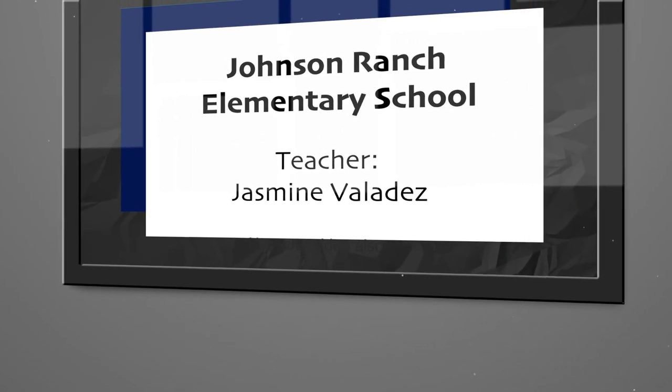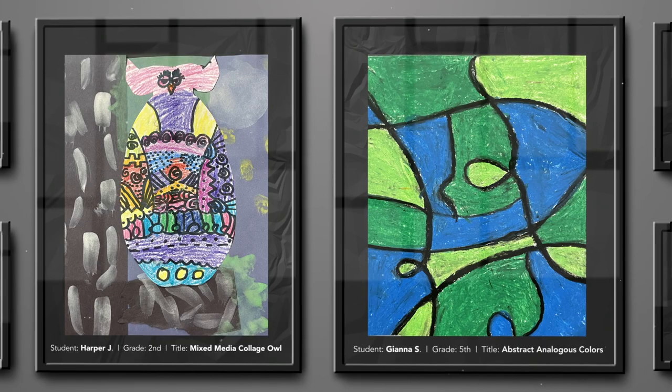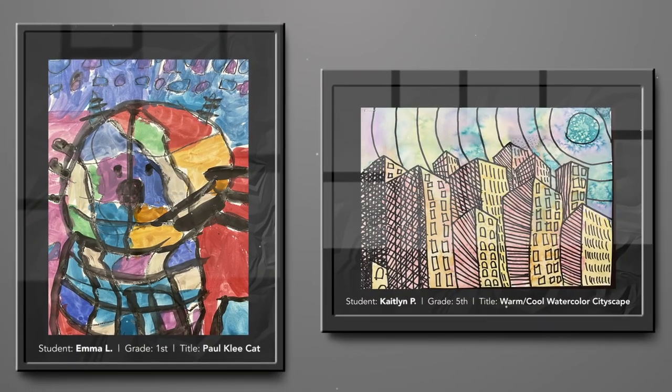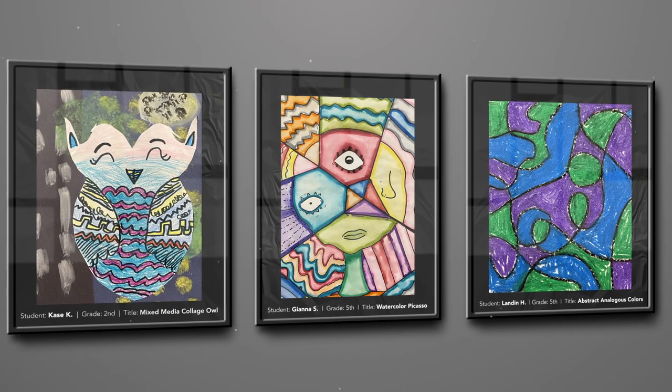My name is Jasmine Valadez. I'm the art teacher at Johnson Ranch Elementary. I am so proud of my Little Ropers for everything they have accomplished in my class so far. These nine students should be so proud of themselves. They're consistently coming to my class with positive attitudes and open minds. They constantly surprise me with their exploration of materials and their way of thinking.